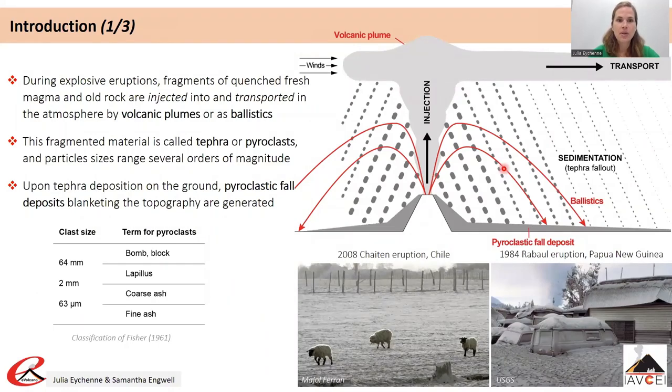During explosive eruptions, fragments of quenched fresh magma and old rocks eroded from the conduit walls or the vents are ejected from the volcano and injected into the atmosphere in volcanic plumes or as ballistics. Volcanic plumes rise vertically or sub-vertically through the atmosphere and are transported horizontally by a combination of gravitational spreading, wind advection and diffusion processes.